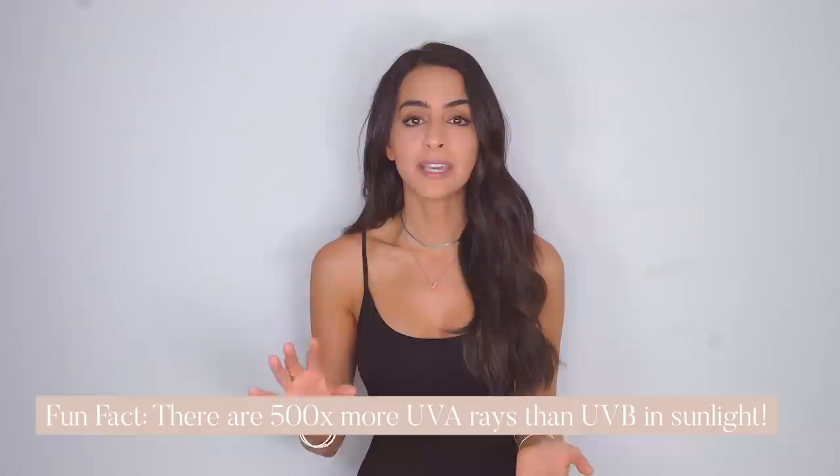While both UVA and UVB are important, just a little fun fact: there's actually 500 times more UVA rays than UVB in sunlight. So UVA is stronger, and we always want to make sure we're protecting against that.